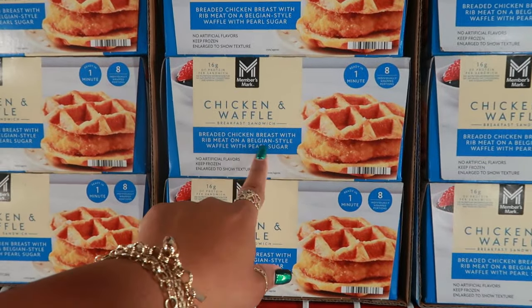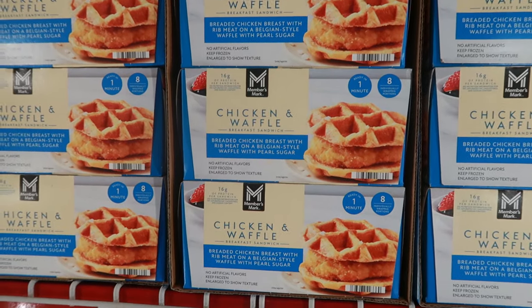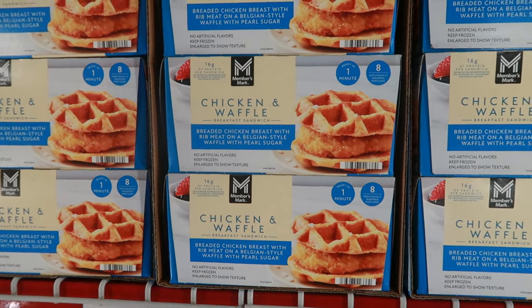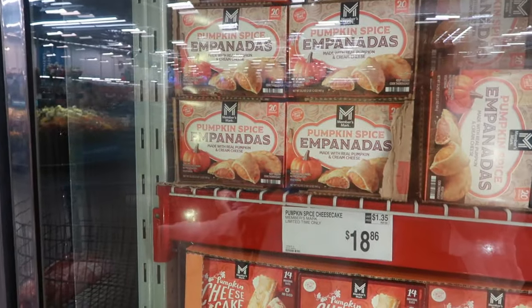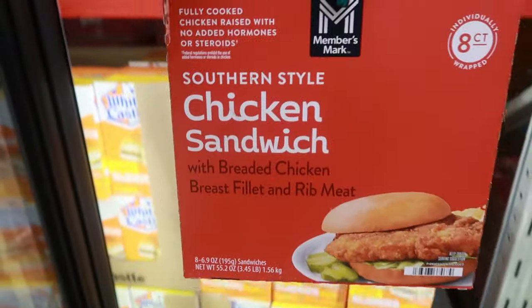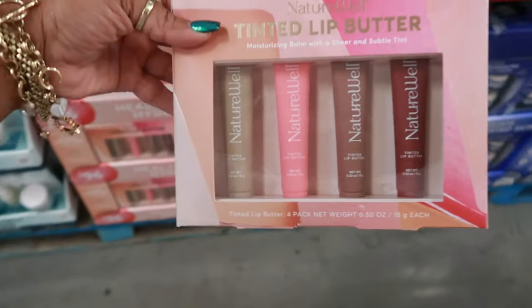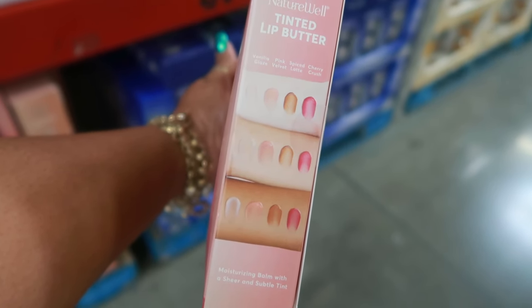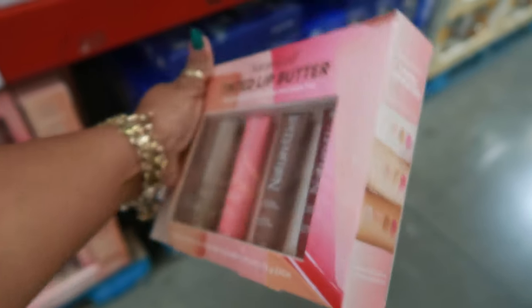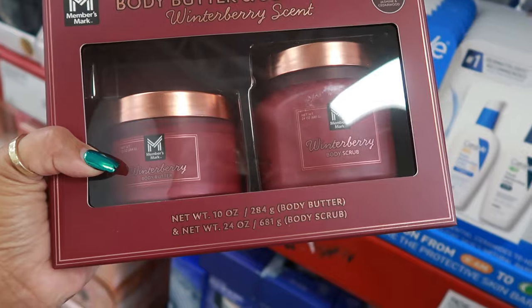Oh, look at that — chicken and waffles! Breaded chicken breast with red meat on a Belgian-style waffle with pearl sugar, $15.96 — you get eight of them in there. I'm sort of tempted but I'll pass. Pumpkin spice empanadas — limited time — are $12.68, you get 20 of them in there. I was coming to get these for $16.24. Kohl's Texas toast — 32 slices for $8.98. Tinted lip butter, limited time only, $19.94. The colors are: spice latte, pink velvet, vanilla glaze, and cherry crush. And then you have a body butter and scrub duo in winterberry scent — 10 ounces for the body butter and 24 for the body scrub — $16.97.